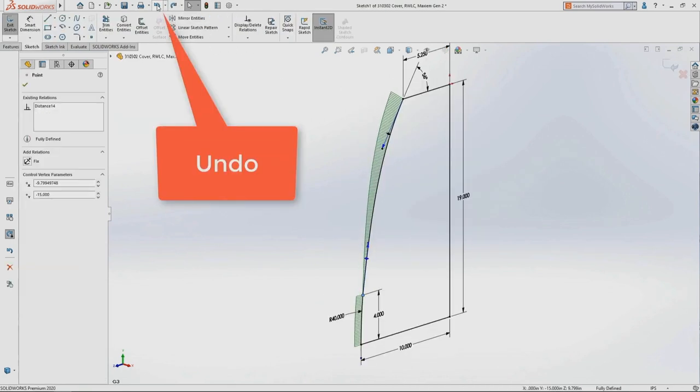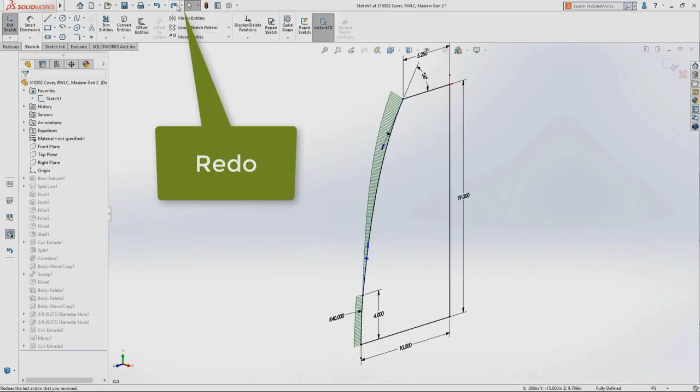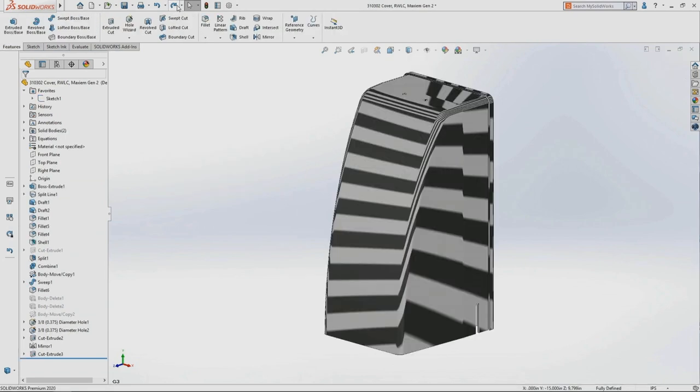The undo enhancement is also very welcome. Has anyone ever hit undo repeatedly and accidentally backed completely out of a sketch, losing all your redos? Now in 2020, you can hit redo, and it will pop you back into the sketch and allow you to continue redoing the commands you just undid — so you don't lose that option anymore.